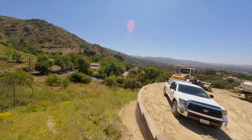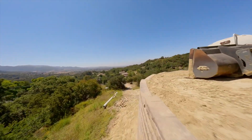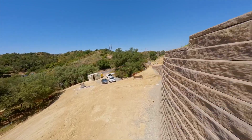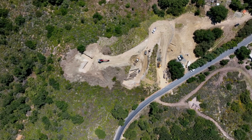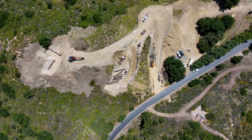Thank you for joining us on this exhilarating journey of construction excellence. Stay tuned for more updates as we continue to create extraordinary custom homes that exceed expectations. Until next time, this is James David Custom Homes signing off. Are you ready to bring your dream home to life with innovation, craftsmanship, and timeless beauty? Contact James David Custom Homes today and let us make your vision a reality.